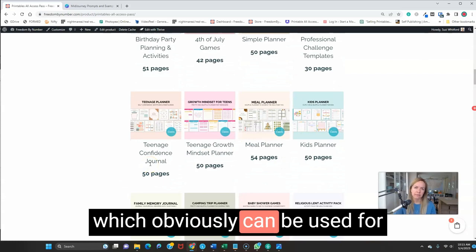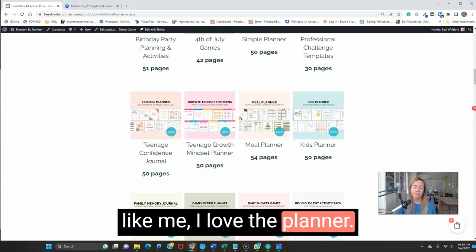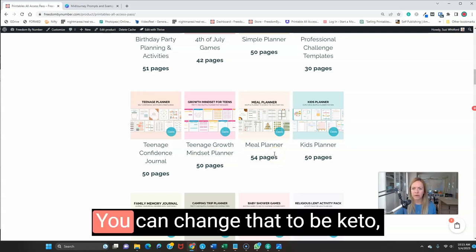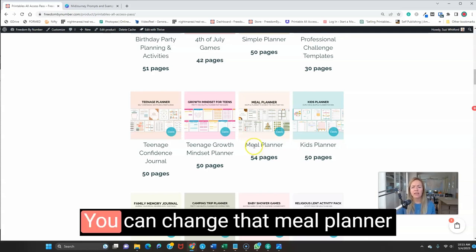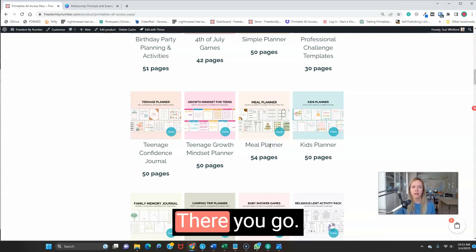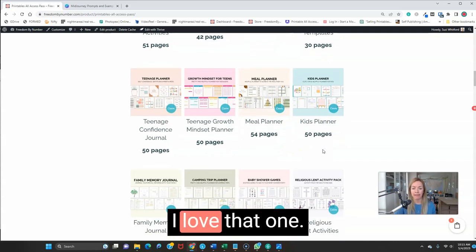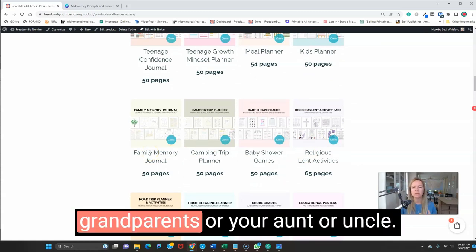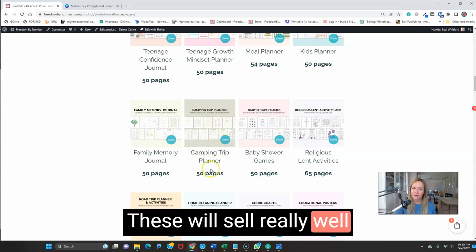The teenage planner can be used for kids, young adults, or people like me. It's very colorful and growth-mindset focused. The meal planner is super popular — you can change it to be keto, carnivore, or vegan, creating a couple of different variations, and boom, you have five products from one product. The kids planner is super popular. We also have the family memory journal to record beautiful memories with loved ones, a camping trip pack — great for summer — and a road trip planner and activities.